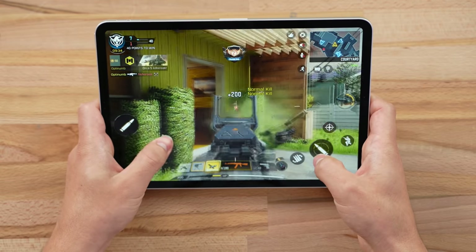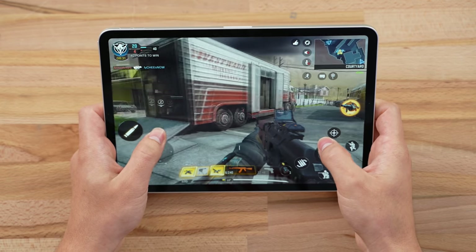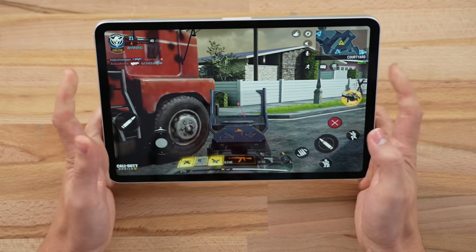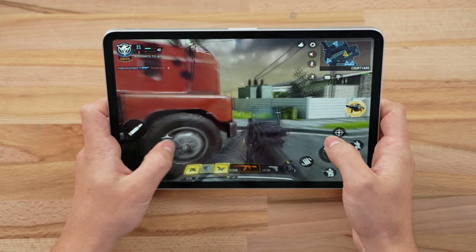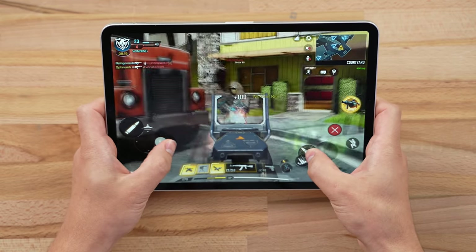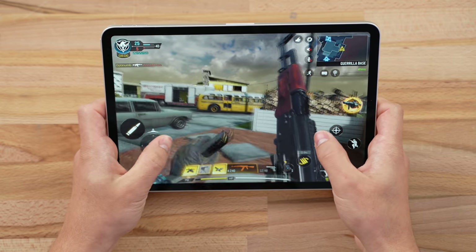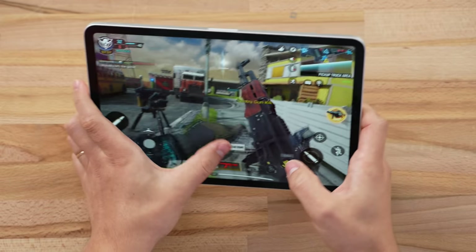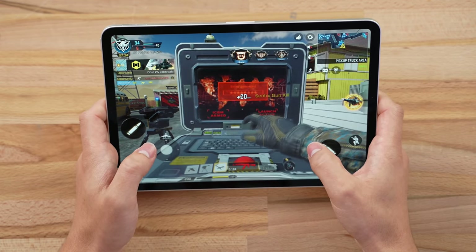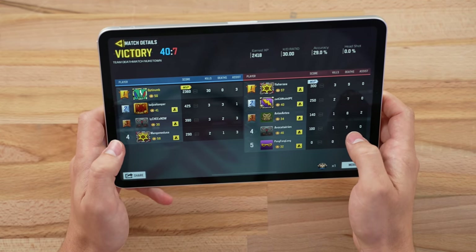The display is very immersive. These guys are all bots — this is too easy. What's really nice about this iPad compared to other iPads is that you get quad stereo speakers, two on each side. It's really nice for tracking footsteps and hearing where enemies are. So far the experience has been really great, perfectly smooth. Got a nuke! 30 kills, zero deaths — that's hilarious, these are probably all bots.